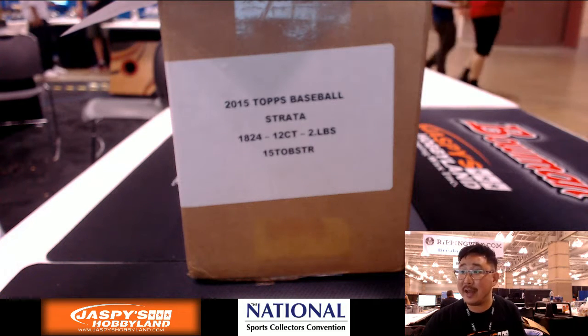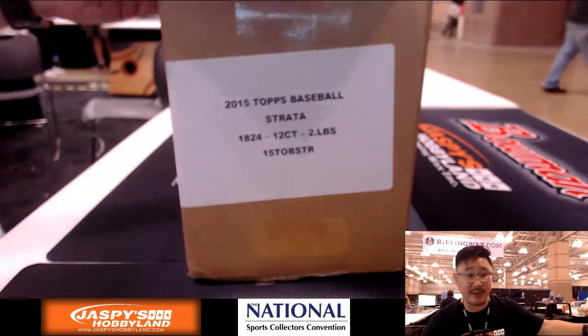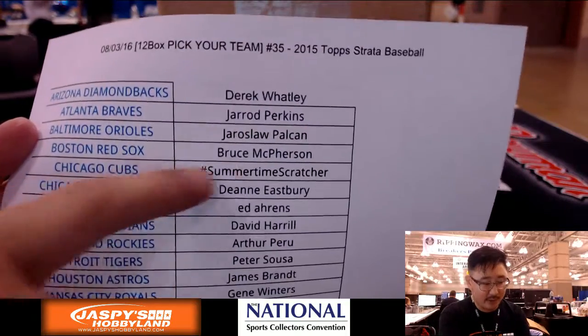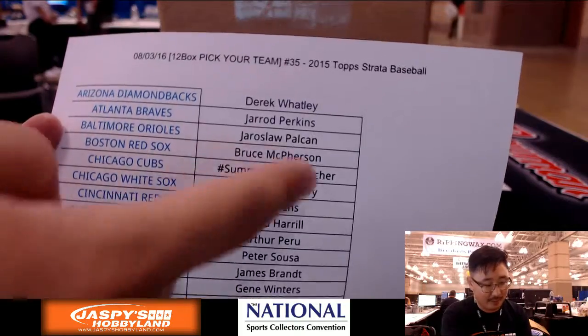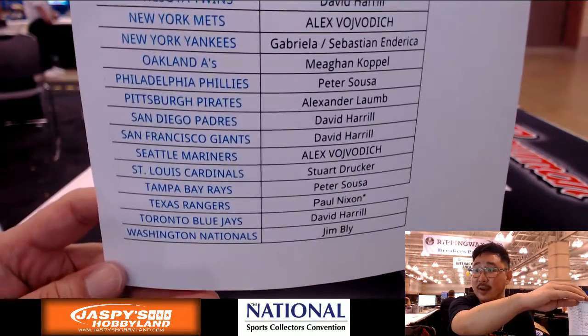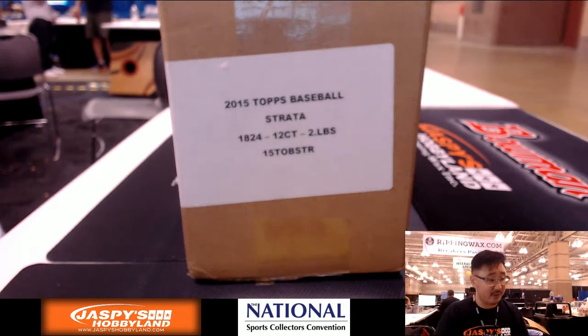Hi everyone, Joe for Jaspi's Hobbyland here. We are doing a full case of 2015 Topps Strata Baseball, filled up on JaspisHobbyland.com. Break 35 on the 3rd goes to a Summertime Scratcher spot — we'll confirm the name and put it in the YouTube video description. So here we go, ladies and gentlemen. Good luck.